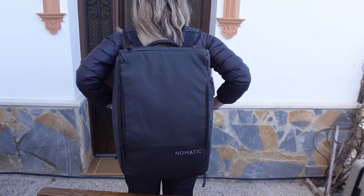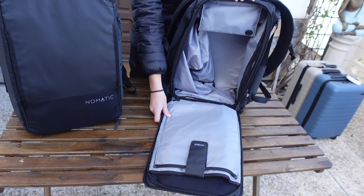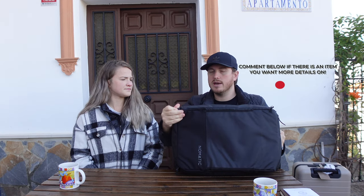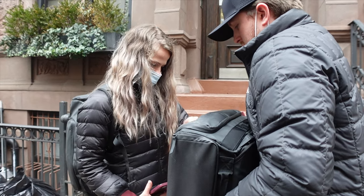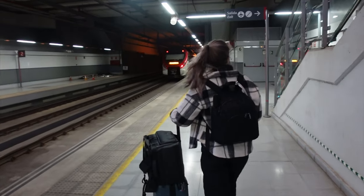Next are our backpacks — the two biggest items we have. These are supposed to be personal items and they're probably right at the limit if not a little bigger. There's a security feature I really enjoy: it opens from the back so nobody can get into the main compartment. The middle compartment is huge and spacious, there's a laptop sleeve, an RFID pouch, small pouches up top, a compartment for stinky shoes, and it fits perfectly over the luggage so you can roll both bags together.